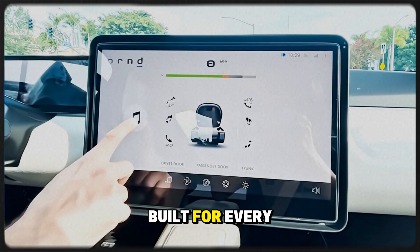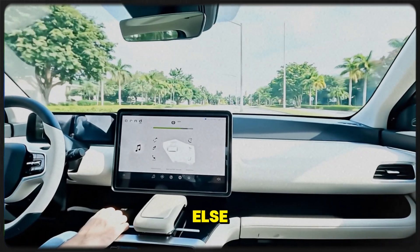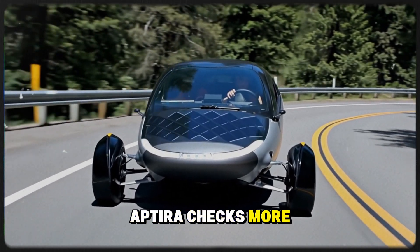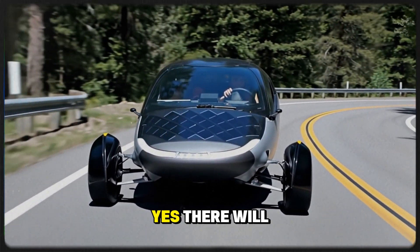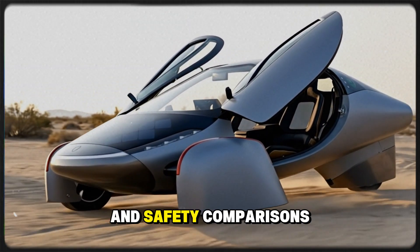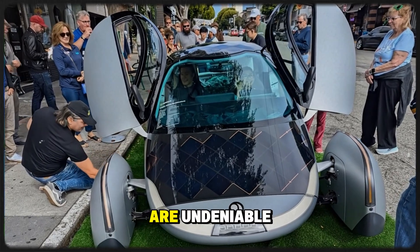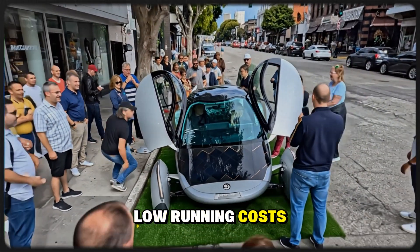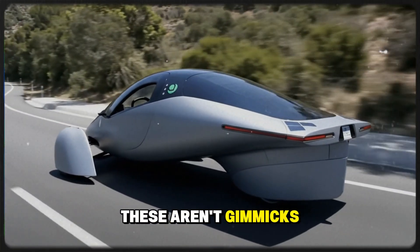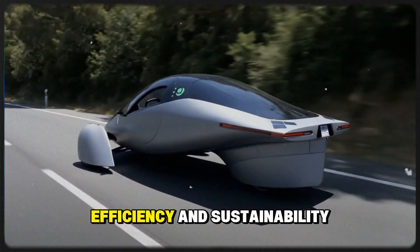Sure, it's not built for every scenario — families with multiple kids will need larger cars. But for everyone else, from singles and retirees to gig workers and vacationers, Aptera checks more boxes than most people realize. Yes, there will be compromises. Its wide stance and three-wheel design are unconventional, and safety comparisons to traditional cars will raise questions. But its benefits are undeniable: low running costs, solar charging, aerodynamic design, and futuristic appeal. These aren't gimmicks — they're practical advantages that will attract buyers who prioritize independence, efficiency, and sustainability.